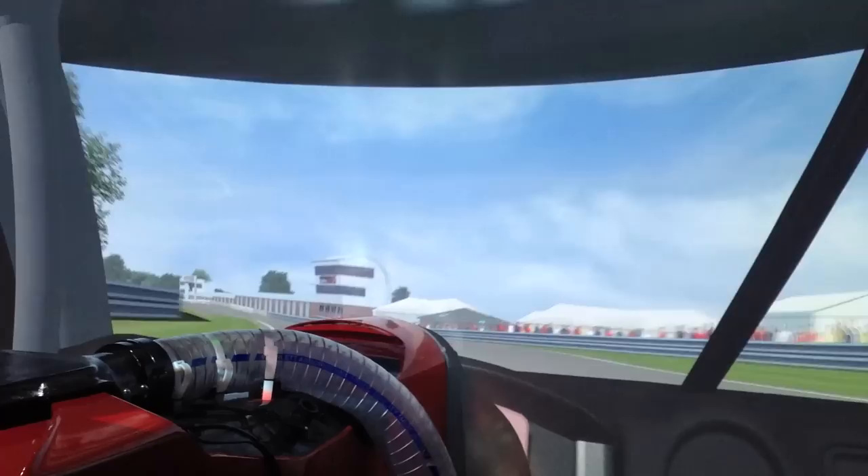First, Adrian showed me a replay of him driving the same car on the track. Adrian not only runs ProSim and coaches there, he is a very experienced racing driver himself. I couldn't wait to have a go.